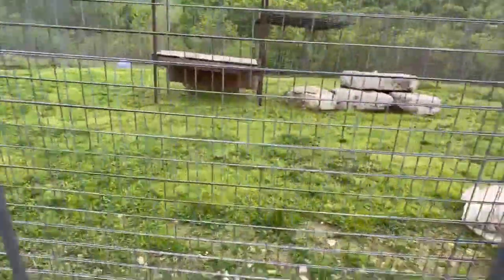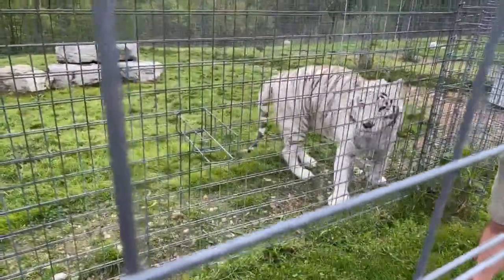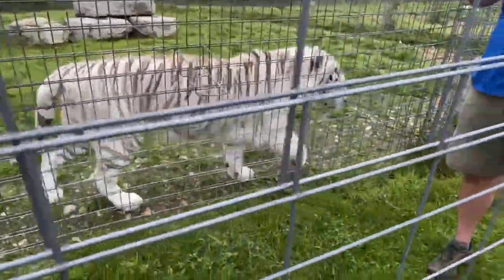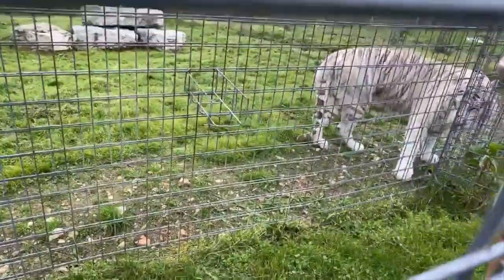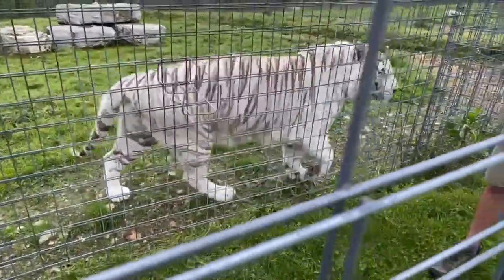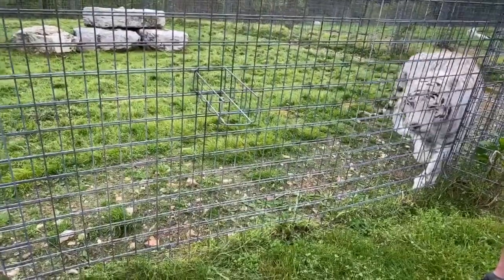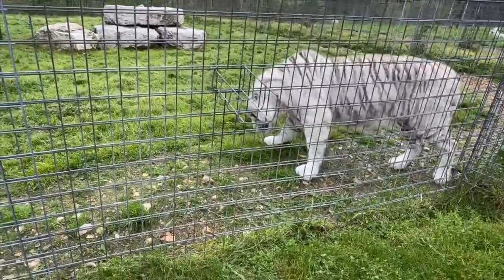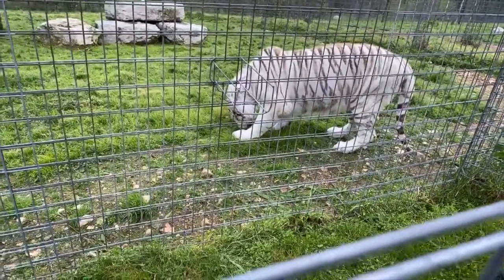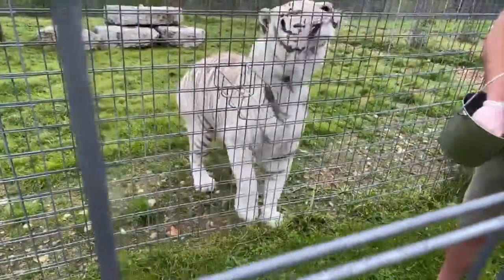Do they have good memory? Yes — they obviously remember if people have been nice to them or not. We definitely see that when people they know from the past come out to see them, especially former caretakers — they show a lot of affection and you'll hear different noises from them. Even on a short-term basis, if a cat that doesn't like being locked in their bedroom gets locked in their bedroom, they will definitely let you know they're not happy about it for several weeks following that.